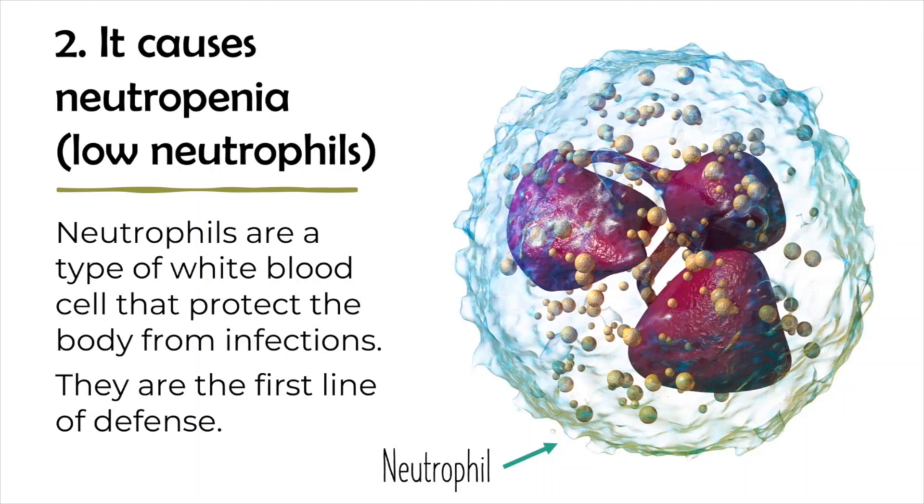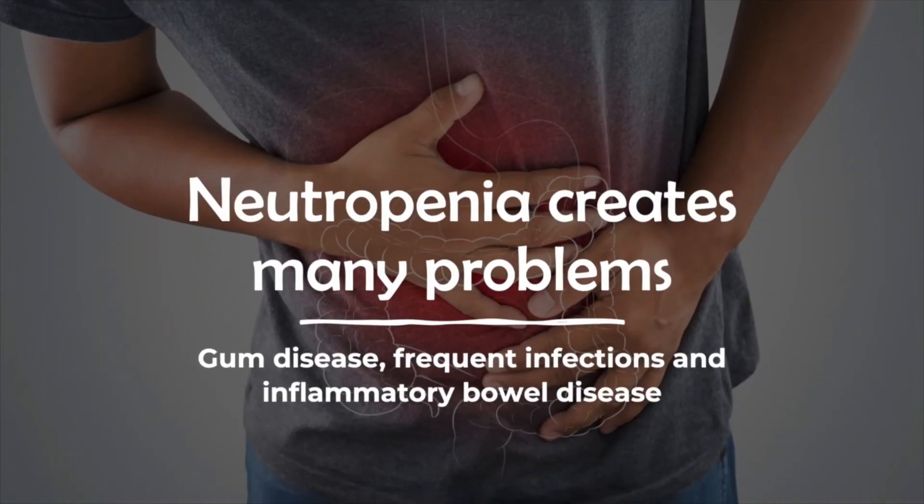Neutrophils are a type of white blood cell that protect the body from infections. They are the body's first line of defense against infectious organisms that enter the body. Neutropenia can create many problems in people with GSD 1b, including gum disease, serious infections, and inflammatory bowel disease.